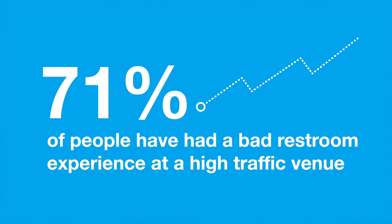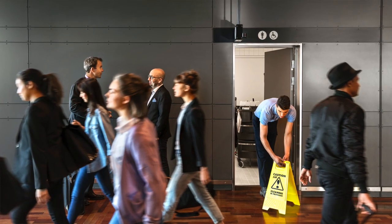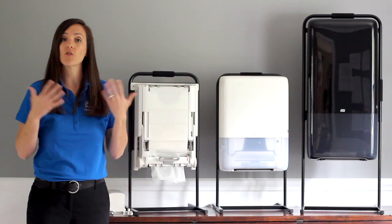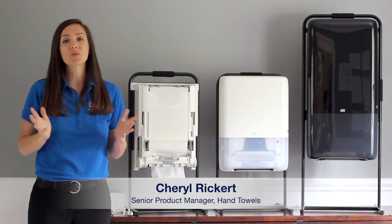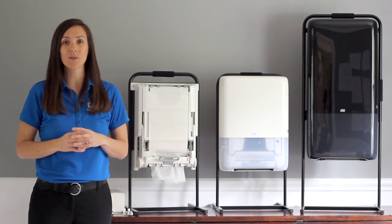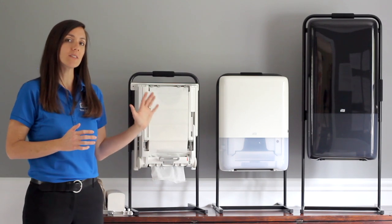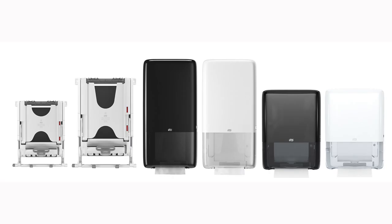71% of people have had a bad restroom experience at a high-traffic venue, and addressing these issues can ensure that their future experiences are a positive one. I'm Sheryl Rickert, Senior Product Manager for Tork Peak Serve Continuous Hand Towels,